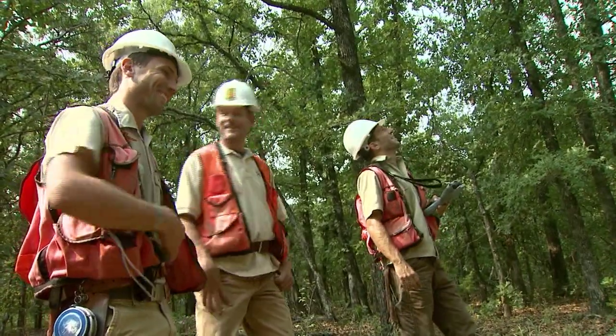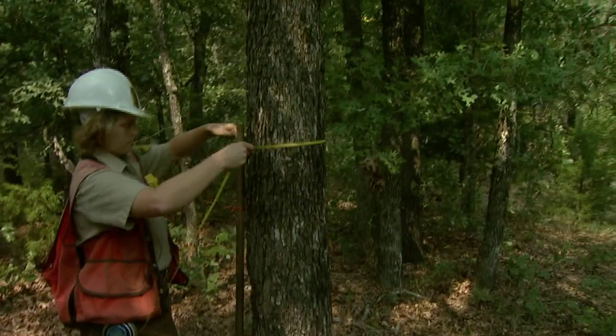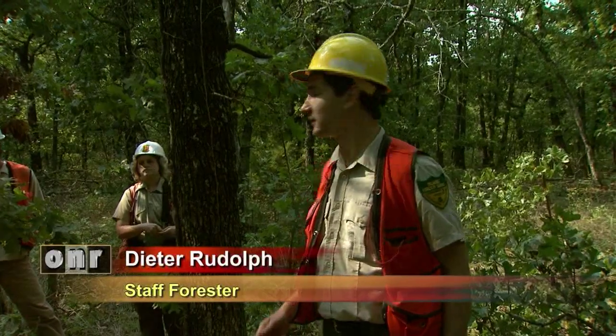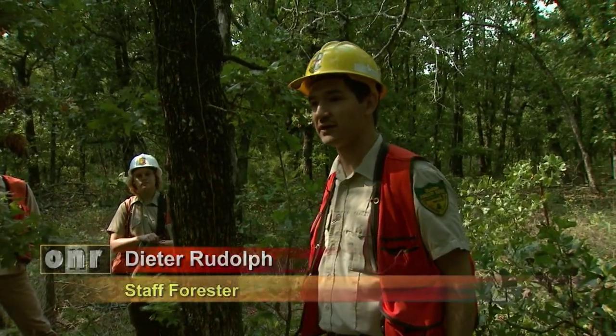Once the crew located the spot predetermined by the U.S. Forest Service, they create a triangle of plots and catalog everything inside them. Staff forester Dieter Rudolph says this is a young forest — old pasture trees that were left over as the stand became forested, going from agricultural land, so you'll have a bigger tree that was left over while everything else sprouted up around it.